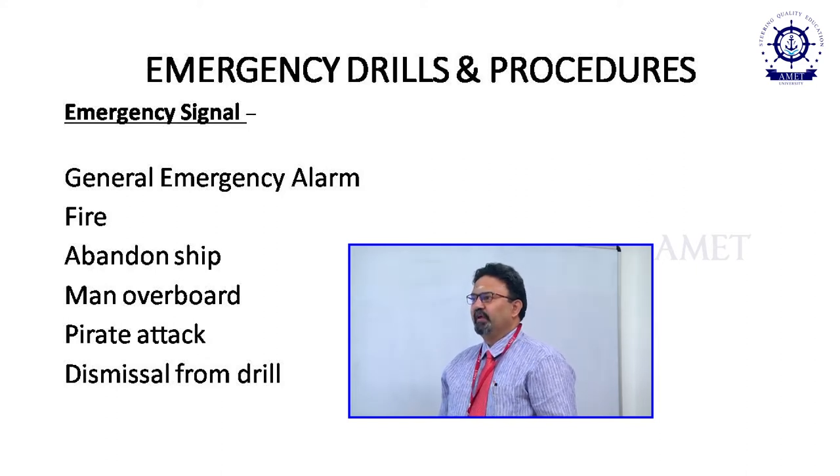The emergency signal for fire is continuous ringing of bells on the general alarm and internal alarm system. Abandon ship signal is 7 or more short blasts followed by a prolonged blast. Man overboard signal is sounded when a person falls into water — it is normally 3 prolonged blasts, which means OSCAR.